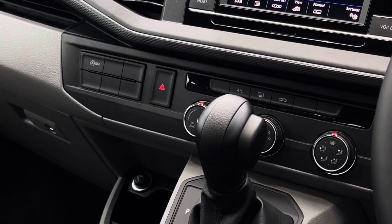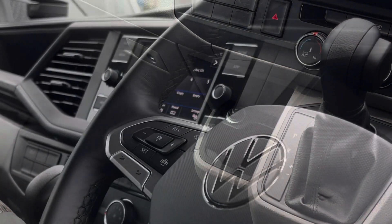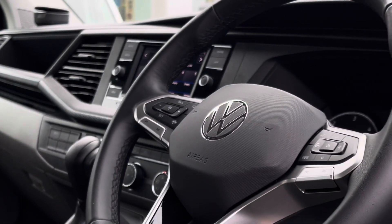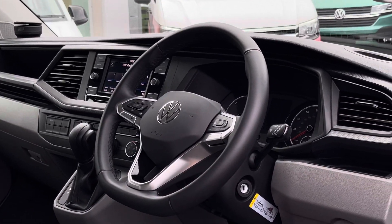Down below are the climate control systems such as the heated rear window along with climatic air conditioning. The driver has access to a three spoke multifunction leather trimmed steering wheel for a more unique and customisable driving experience.